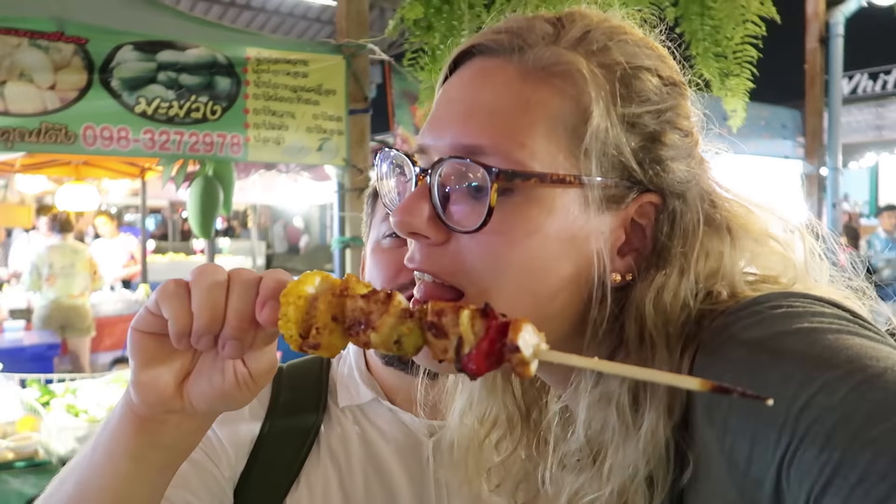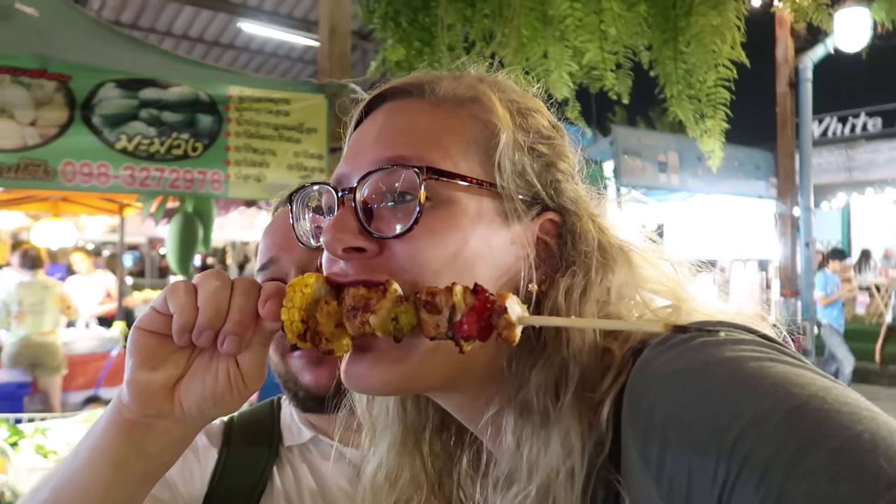Oh, that looks pretty good. That's nice. Yeah. I want to bite the pineapple. There's plenty more, so we're going to keep going as Yvonne bites the pineapple.